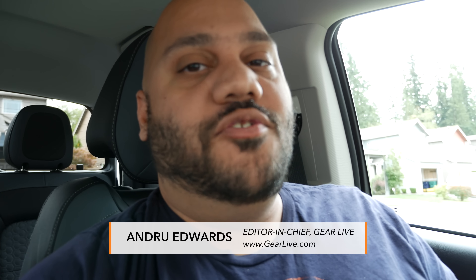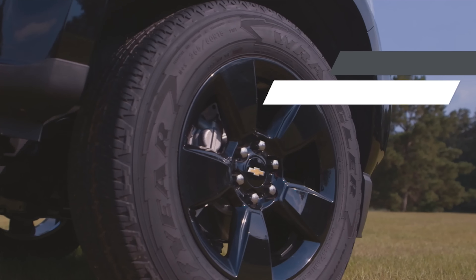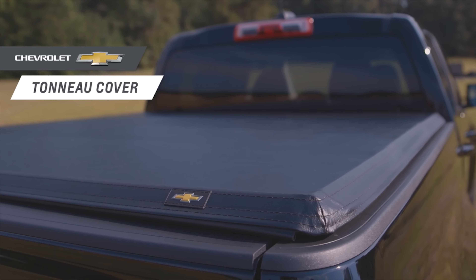Hey guys, welcome to Bleeding Edge TV, I'm Andrew Evers. This is the show that brings you news and reviews through the eyes of GearLive.com. Today I've got something unique for you — I'm sitting in a 2016 Chevy Colorado Z71 that Chevy lent to me, and the reason I'm doing this video is because this car comes equipped with Apple CarPlay.